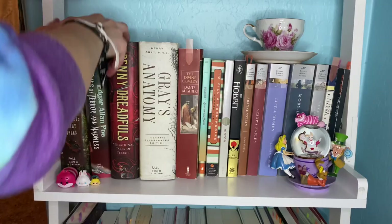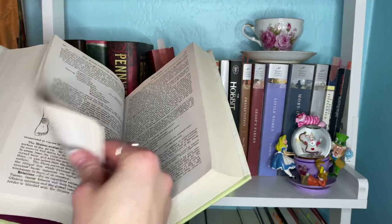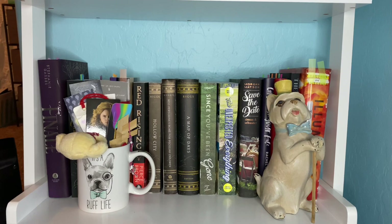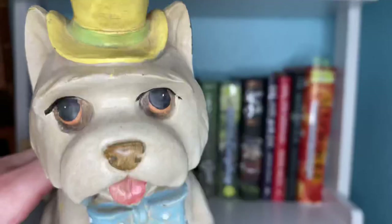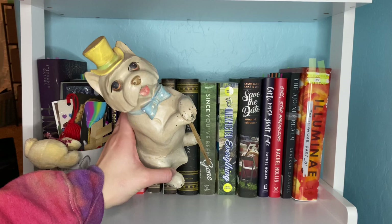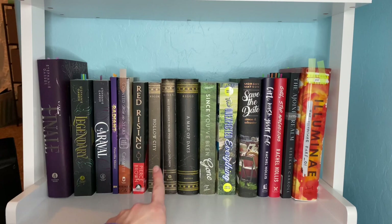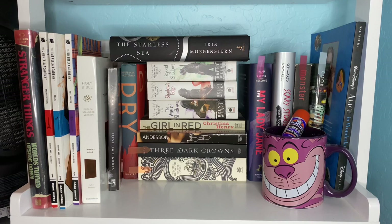This next shelf down is my second classics shelf — I absolutely adore this one. It has cute little Alice in Wonderland knickknacks. Some honorary mentions: Edgar Allan Poe's Tales of Terror and Madness — love the cover, my best friend gave it to me. Of course we mustn't forget Gray's Anatomy — I found this one at Goodwill for literally three dollars and I love it, the illustrations are so pretty inside. The next shelf down starts to get a little messy. We have my bookmark mug with a plethora of bookmarks, and a cute little dog with a bow tie and top hat.